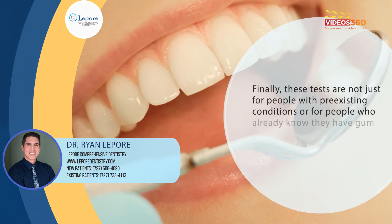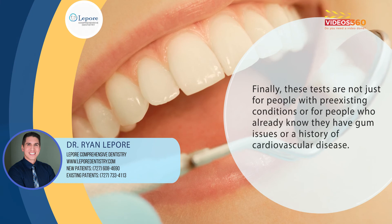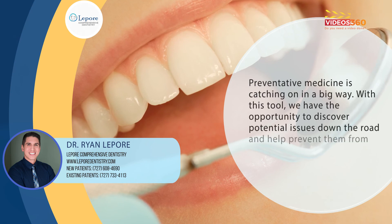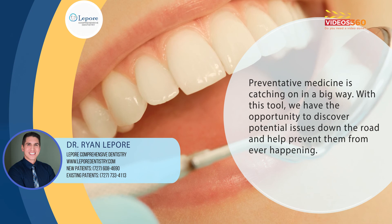Finally, these tests are not just for people with pre-existing conditions or for people who already know they have gum issues or a history of cardiovascular disease. Preventative medicine is catching on in a big way. With this tool, we have an opportunity to discover potential issues down the road and help prevent them from ever happening. It has us very excited.